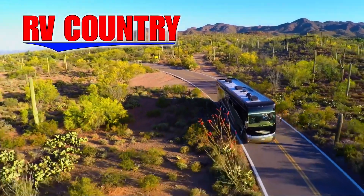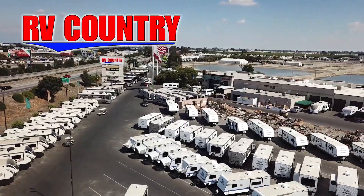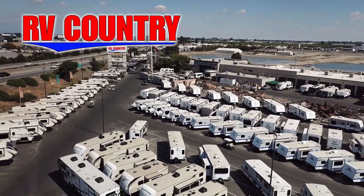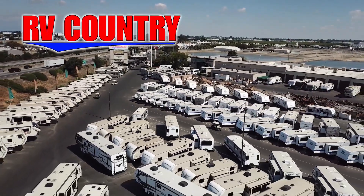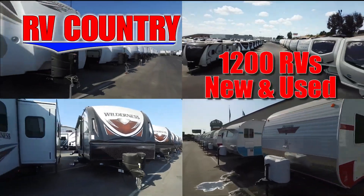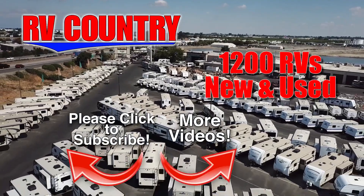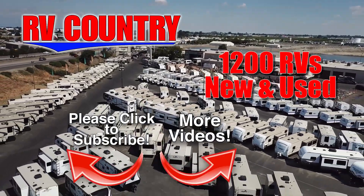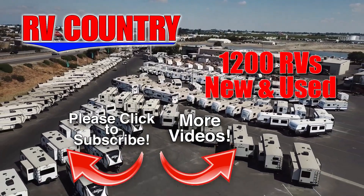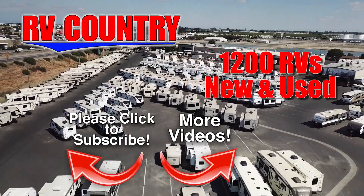Here at RV Country, we're all about creating fun family memories. And RVing is one of the most economical ways to create those memories. If you have any questions, please feel free to give us a call. We're here to help because with dealerships in five states, you're sure to find an RV Country dealership close to you. So be sure to subscribe so you'll be the first to see new videos. And with over 1,200 RVs to choose from, RV Country has one of the West's largest selections. Whether it's new or used, you'll find almost every make and model made today at RV Country.